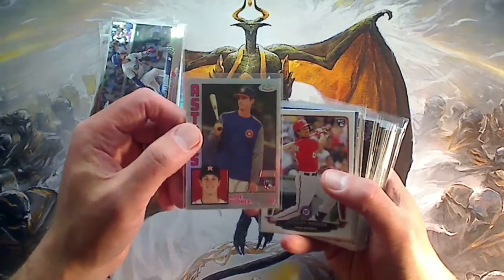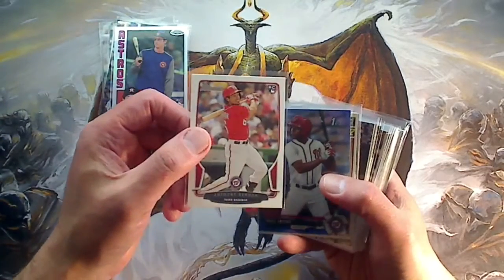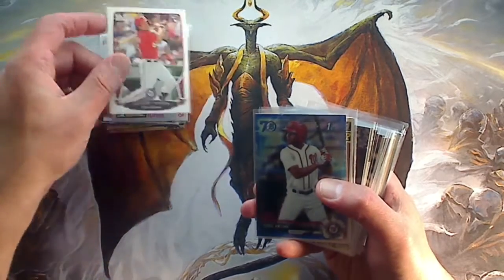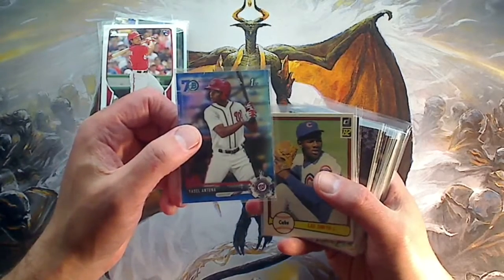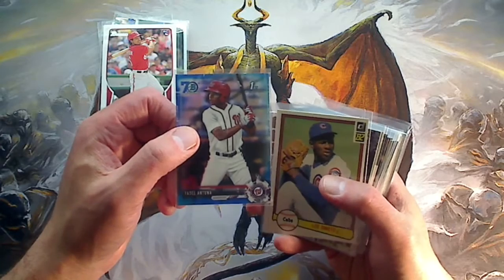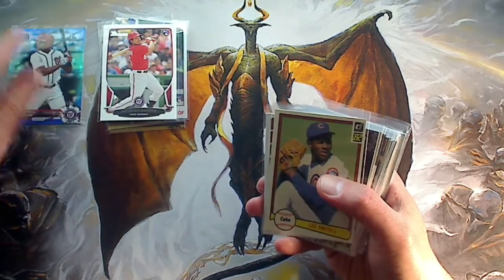Kyle Tucker, 1984 Topps Chrome. Anthony Rendon rookie — I thought that was more in demand than one of his Topps rookies, like $7 or $8. This is like $1, but that's a steal. Yasiel Atuna — this was a surprise. This is selling for $15 plus. It was a blue refractor from the 70th anniversary. I've heard the name — I'm not much of a prospector — so that was a nice surprise.